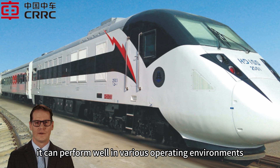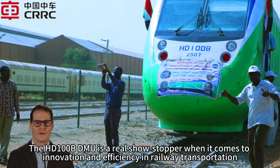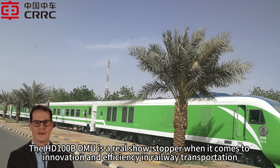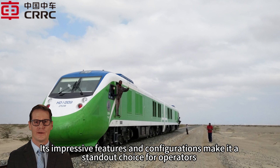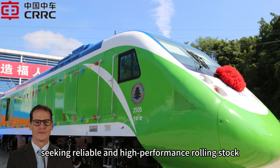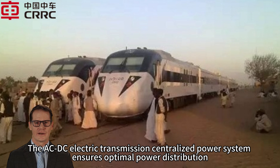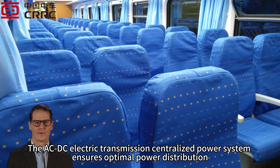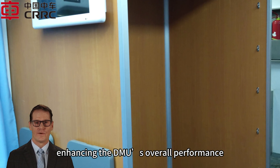It can perform well in various operating environments. The HD100B DMU is a real show stopper when it comes to innovation and efficiency in railway transportation. Its impressive features and configurations make it a standout choice for operators seeking reliable and high-performance rolling stock. The AC/DC electric transmission centralized power system ensures optimal power distribution, enhancing the DMU's overall performance.